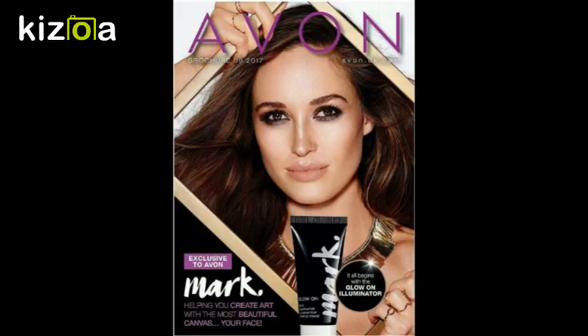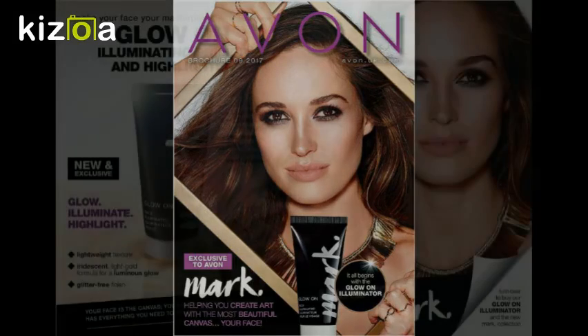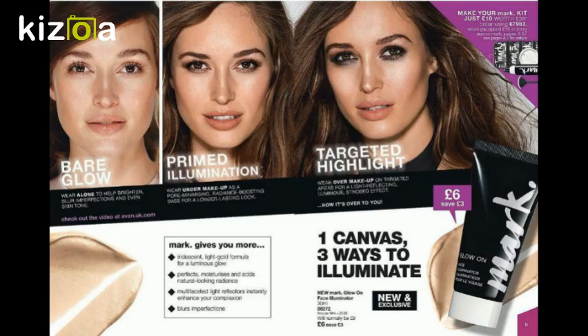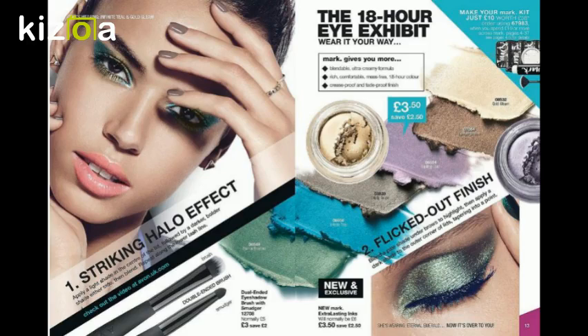Hi everybody, I'm here with my favorite campaign of the year so far, which is the Mark campaign. Starting off with the Glow On illuminating primer and highlighter — this is such a nice product, it does three things in one: it's your primer, you can use it on its own, and you can use it as a highlighter. A little bit goes a long way. I like to use it as a highlighter on the cheekbones. It's an absolutely gorgeous color and product — definitely a must for the makeup bag.